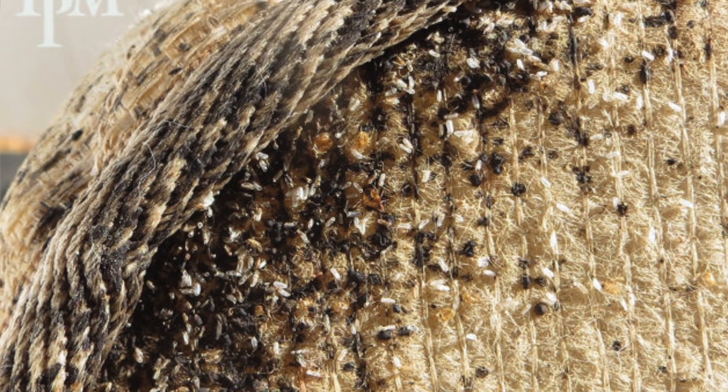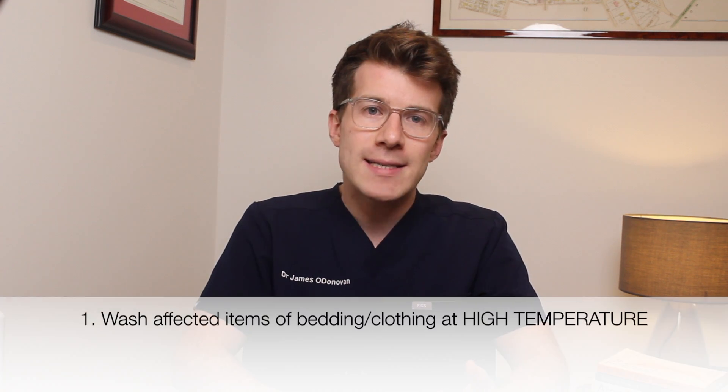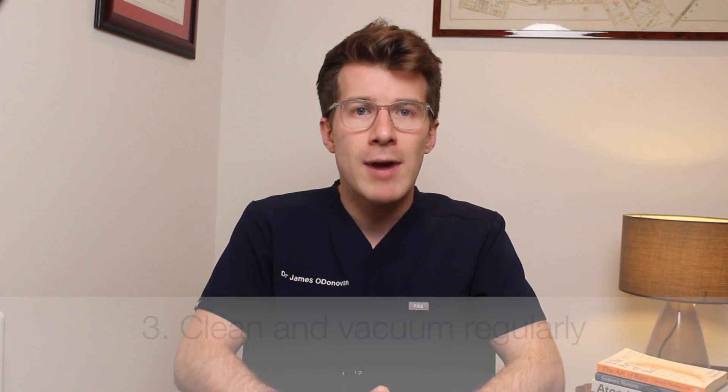If you think you have bedbugs, contact your local council or pest control service. It's really difficult to get rid of bedbugs yourself because they can be hard to find and may be resistant to some insecticides. Some things you can try yourself include washing affected bedding and clothing on a hot wash — 60 degrees C or more — tumble drying on a hot setting for at least 30 minutes, or putting affected clothing or bedding in a plastic bag in a freezer for three to four days. You should also clean and vacuum regularly.